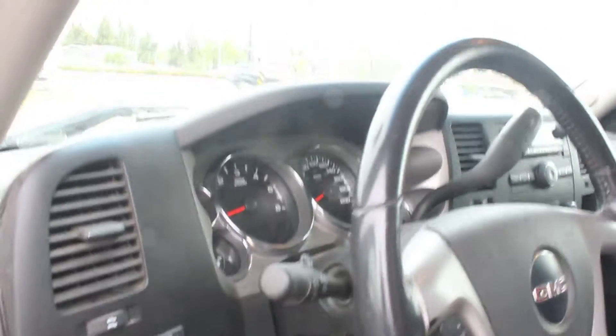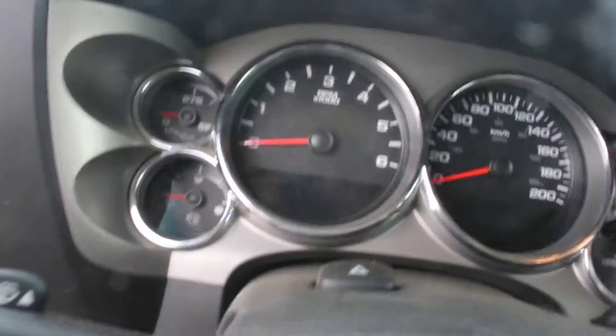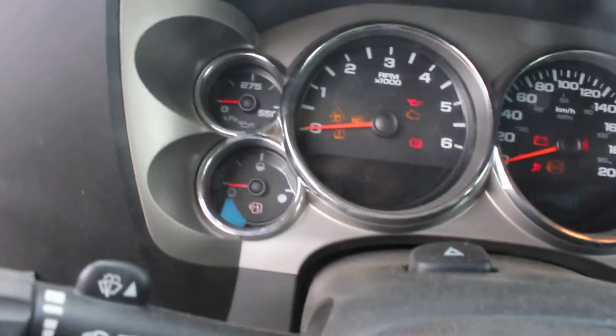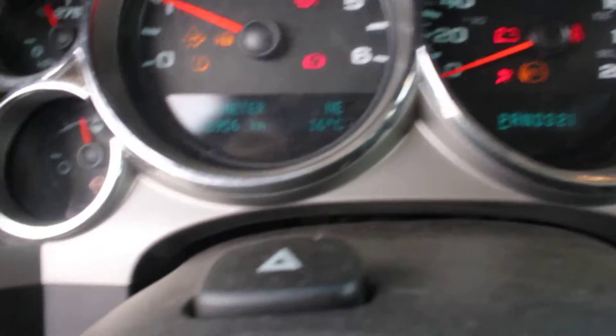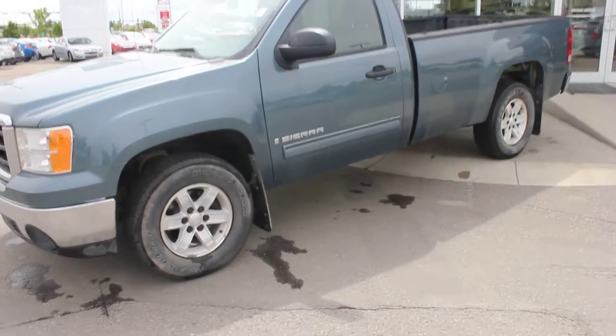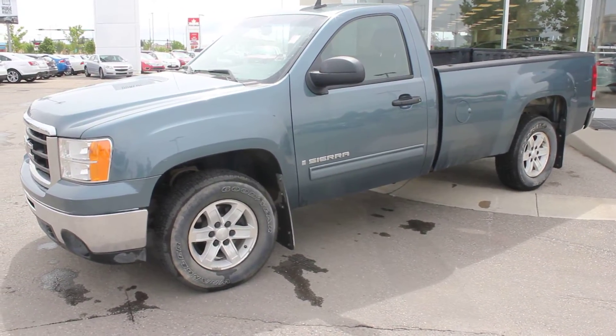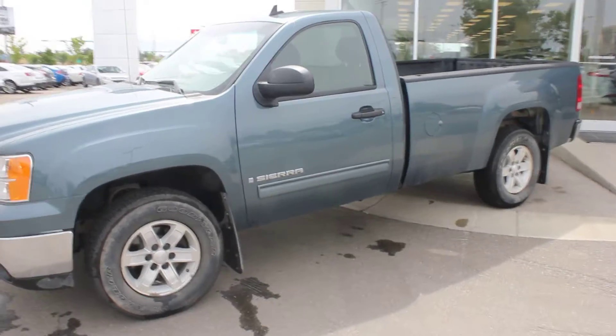Let's just take a look at the mileage here — I'll start it up for you. So, 152,956. And this one does have the factory remote start, so that's kind of a nice feature.